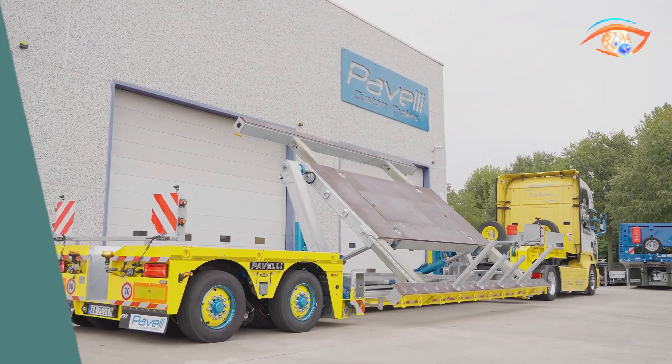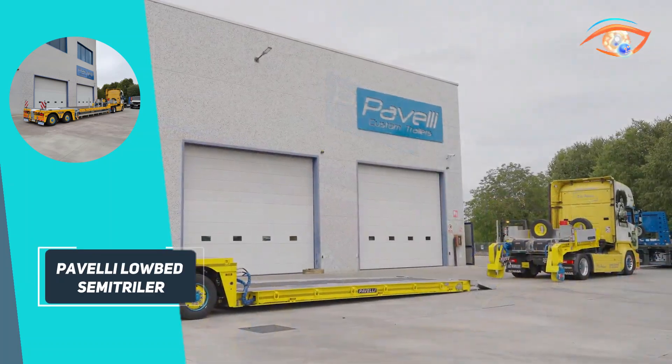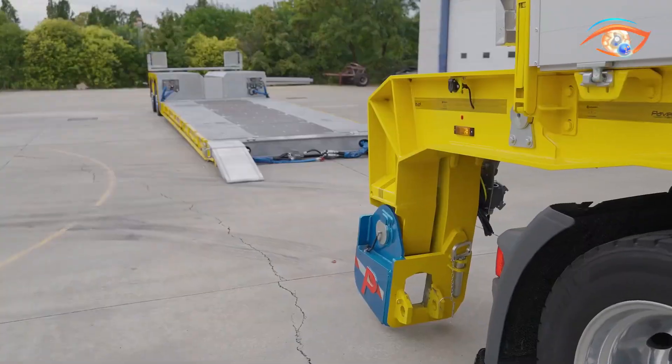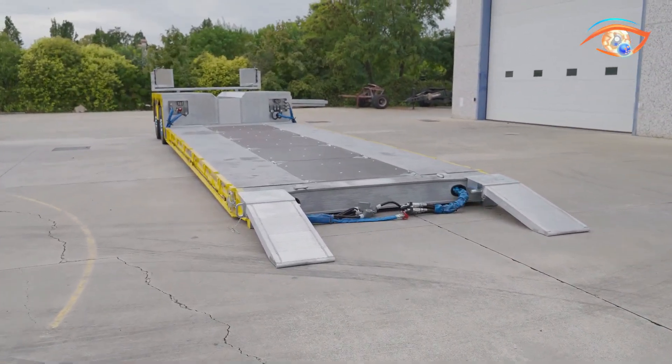Combining durability, safety, and versatility, the Pavelli Lowbed Semi-Trailer offers a reliable solution for transporting heavy, awkward cargo efficiently, making it a valuable asset for construction, industrial, and specialised transport operations.